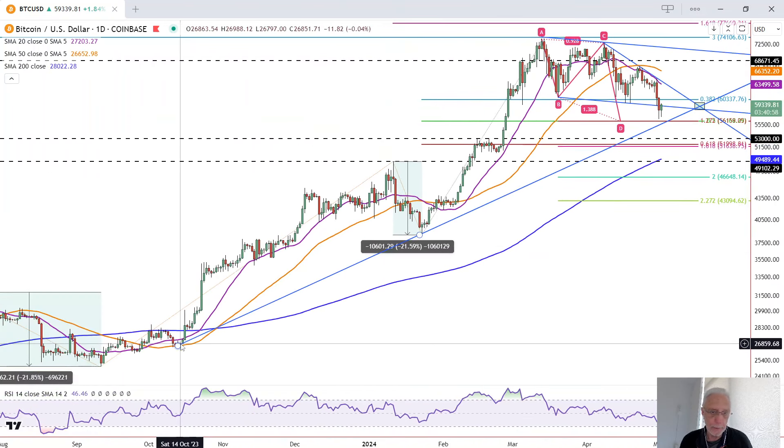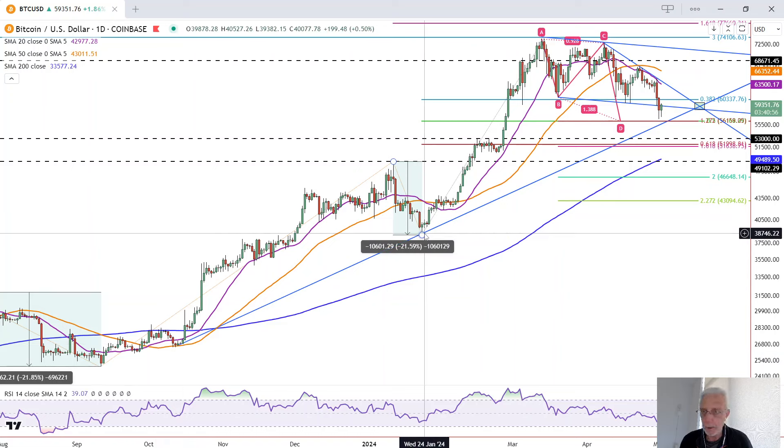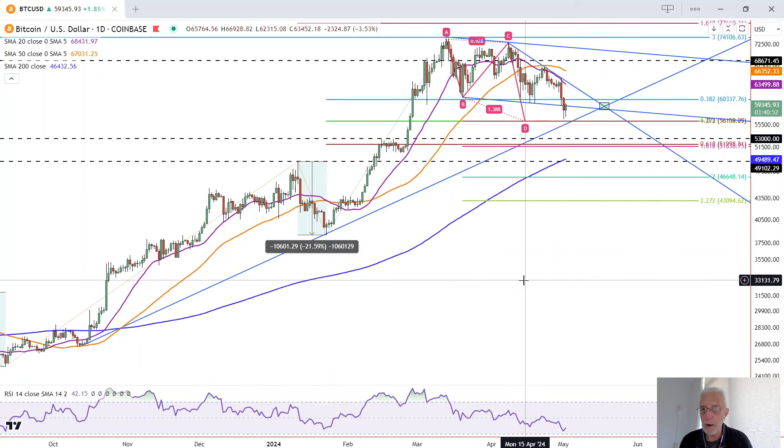This uptrend line is a good line. It starts here, completes here, and now this is the first test of support of the line. The first test of support of the line many times holds and rejects price. So that's what we've seen so far.